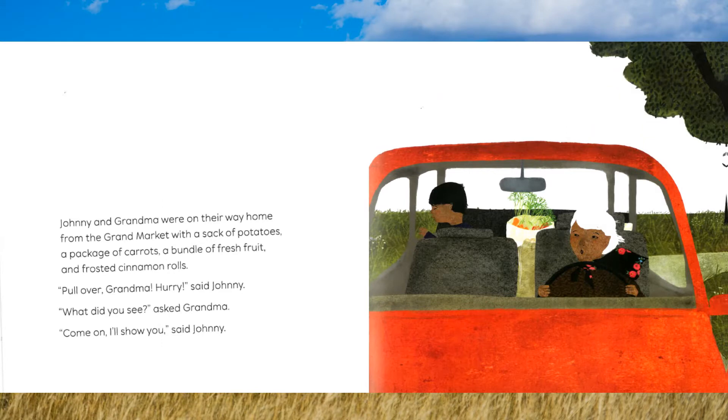Johnny and Grandma were on their way home from the grand market with a sack of potatoes, a package of carrots, a bundle of fresh fruit, and frosted cinnamon rolls. "Pull over, Grandma! Hurry!" said Johnny. "What did you see?" asked Grandma. "Come on! I'll show you!" said Johnny.